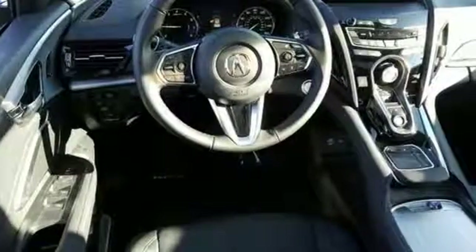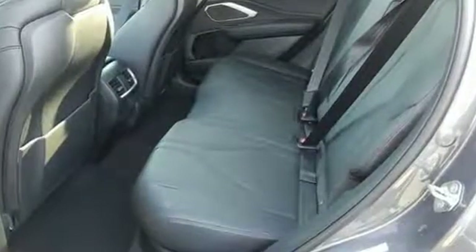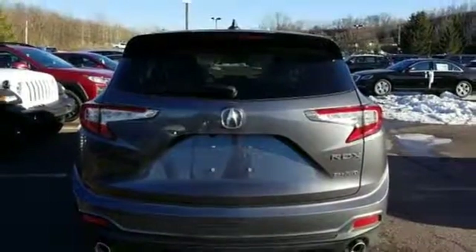Cars.com explains the Acura RDX is better armed to win over shoppers. It's larger, lighter and more efficient while offering an attractive value proposition. At Acura, we manufacture exhilaration so you don't have to.